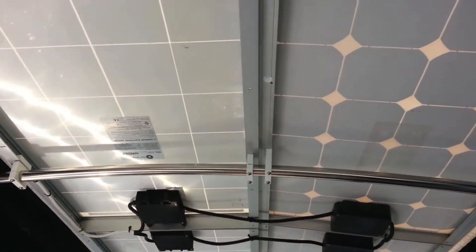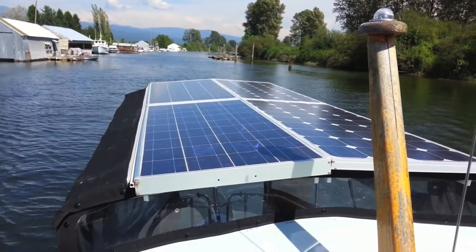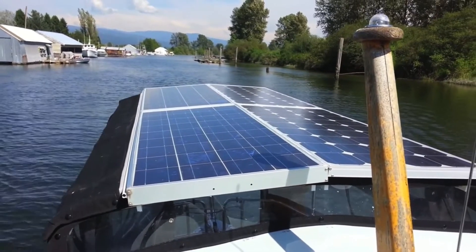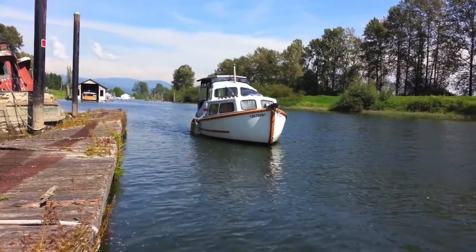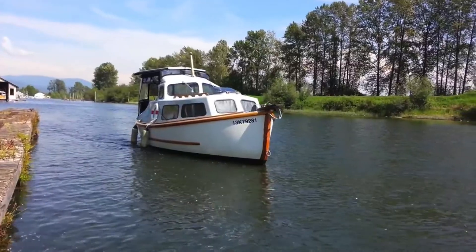If you look at the panel setup here, he's got four solar panels at 48 volts, and I believe he said they were producing four amps. That is at the peak of the day — it was a very hot day, mid-summer. And what can you say? Four amps pretty much ends the argument right there with the Tolly Craft.